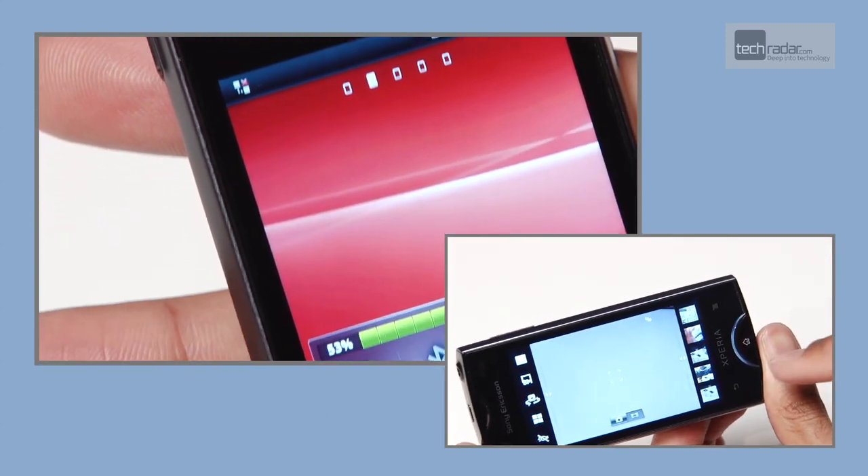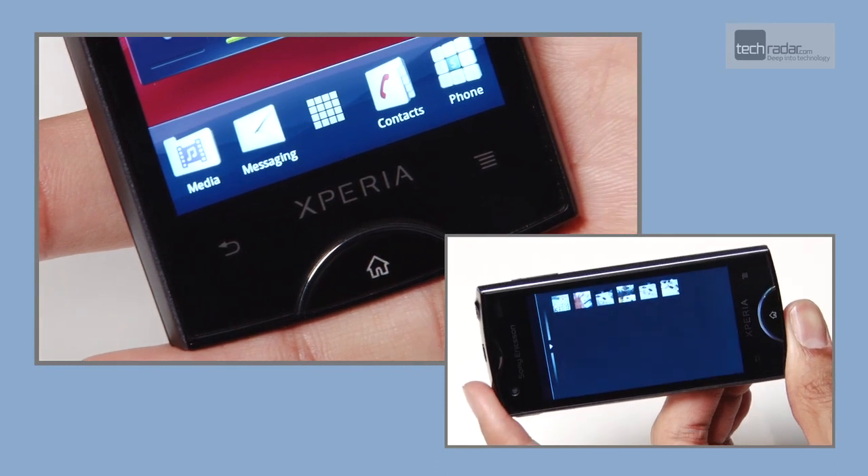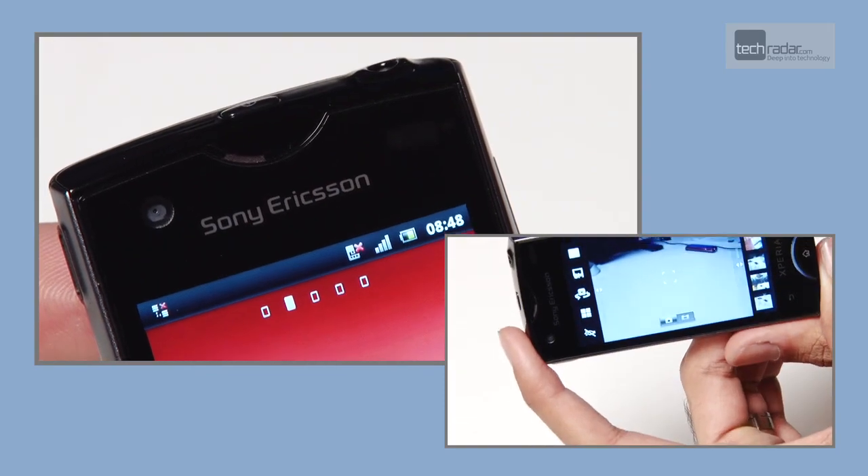The 3.3 inch screen is the headline part of the Ray though — the smaller dimensions still pack in a huge amount of pixels, meaning it's rivaling the iPhone 4 in terms of clarity, and as such, video and internet browsing look fantastic.